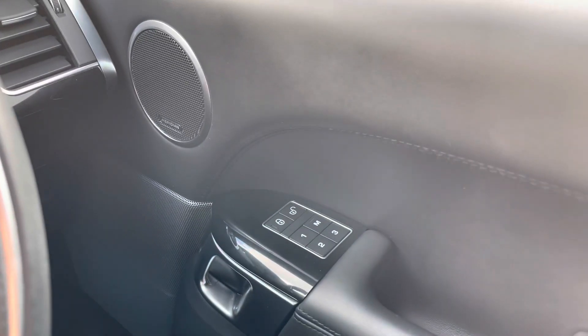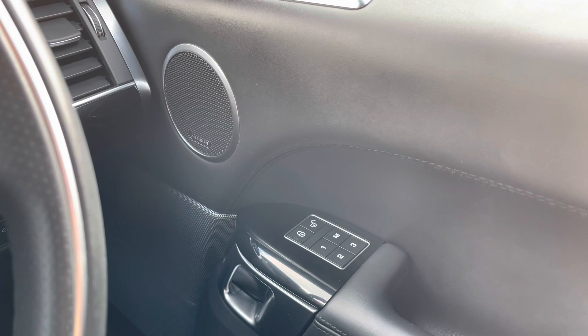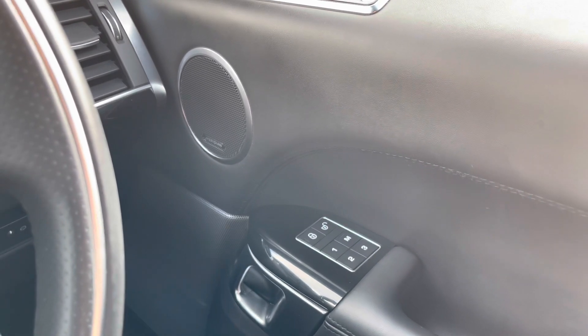On your right you have memory seats, which are practical if there are several people driving the vehicle, and a Meridian sound system for better quality sound.